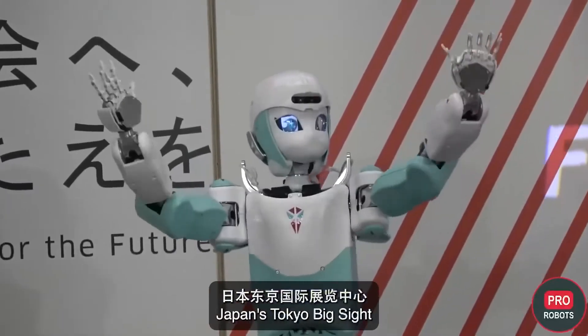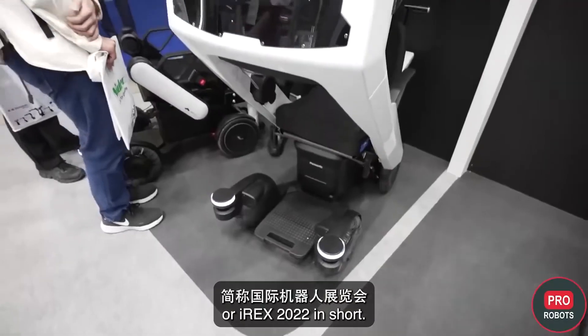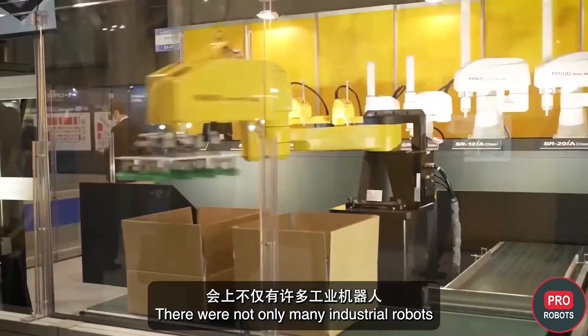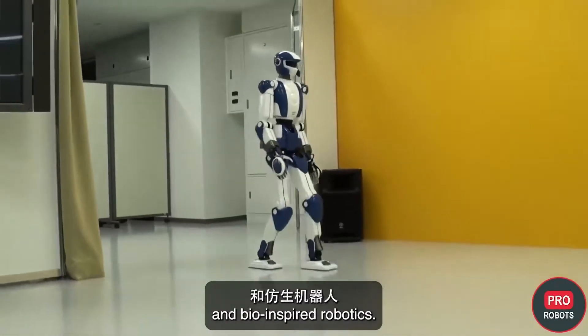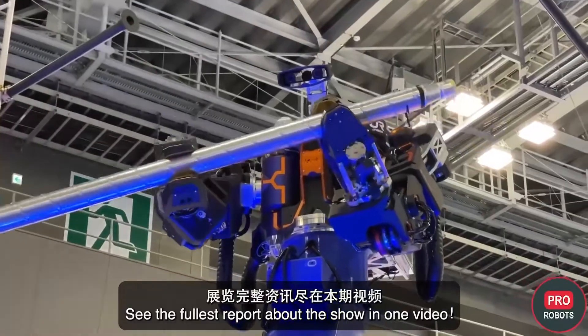Japan's Tokyo Big Site hosted the International Robot Expo, or IREX 2022. There were not only many industrial robots, but also a number of interesting novelties in humanoid and bio-inspired robotics. See the fullest report about the show in one video.